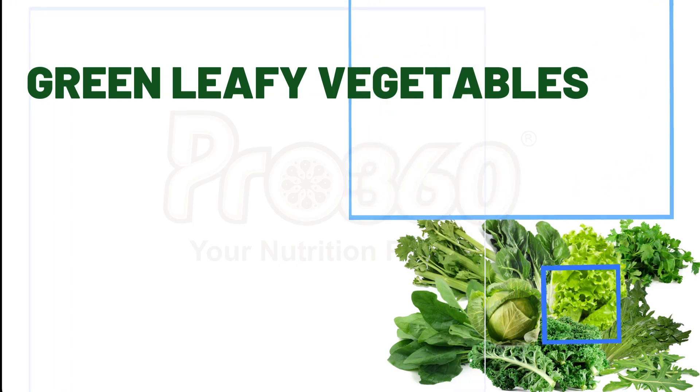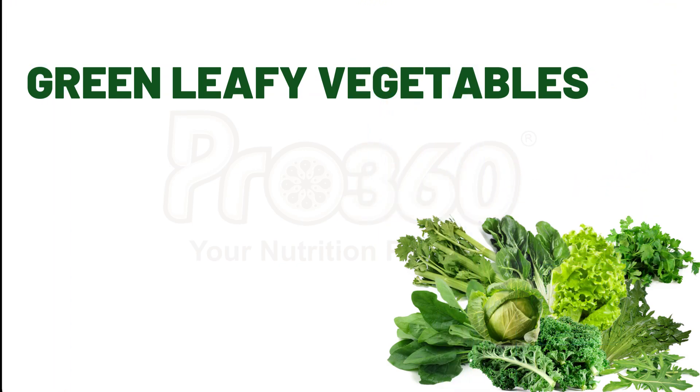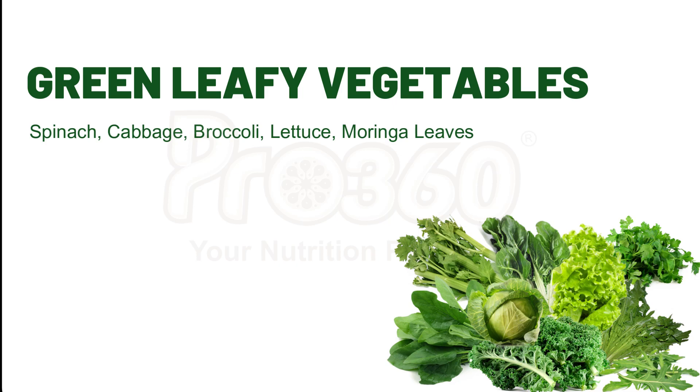Next is Green Leafy Vegetables. Some examples of green leafy vegetables include spinach, cabbage, broccoli, lettuce, and moringa leaves. The green leafy vegetables are a rich source of nutrients, they are low in calories, and they are also low in digestible carbohydrates.